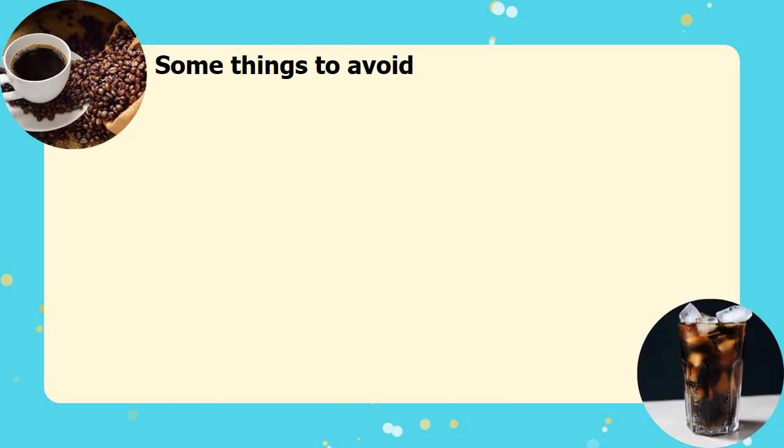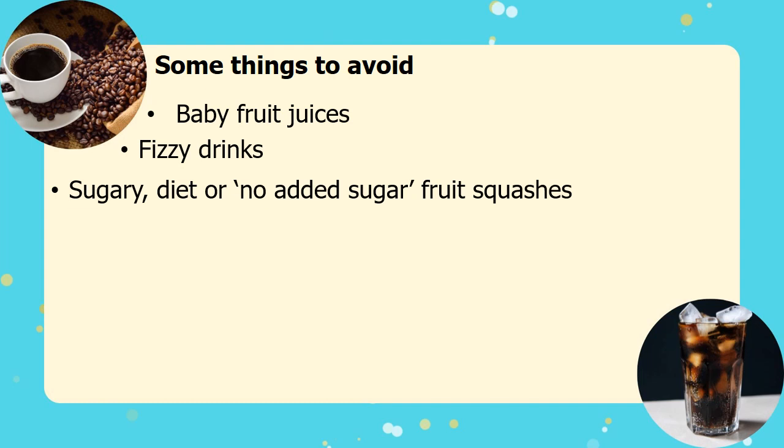Some food and drinks should still be avoided, mainly because they are high in sugar or carbonated, which is damaging to teeth as well as being unhealthy. This includes baby fruit juices, any fizzy drinks, and sugary or diet fruit squashes including those that have no added sugar.